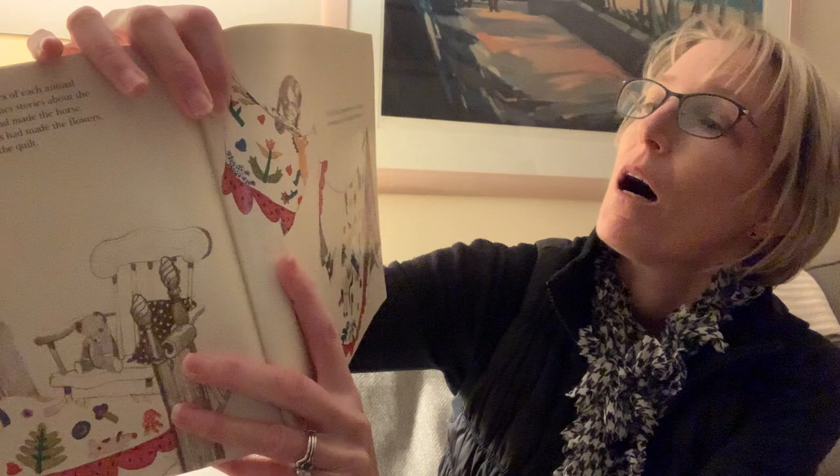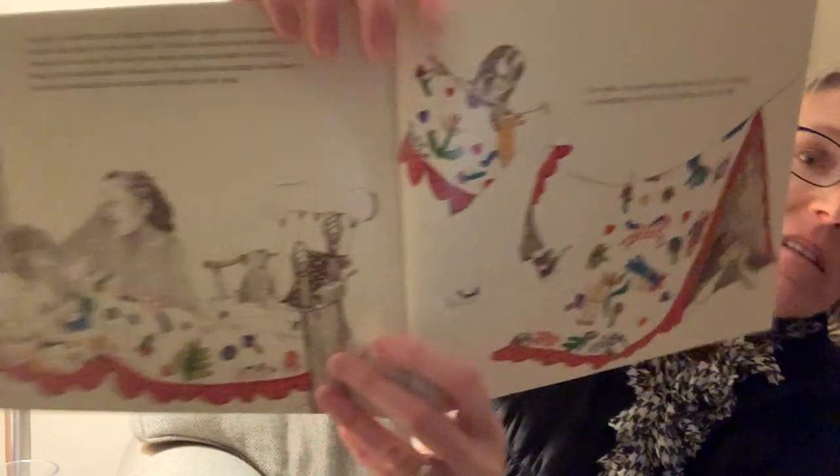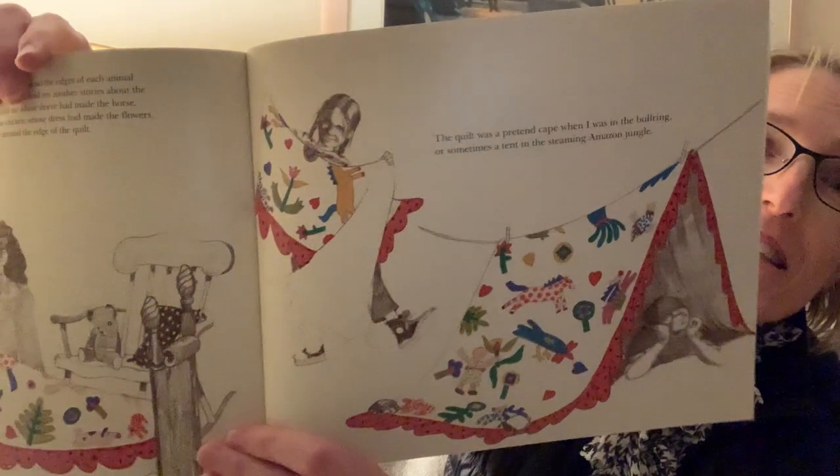The quilt welcomed me, Patricia, into the world, and it was a tablecloth for my first birthday. That quilt had many uses, didn't it? At night, I would trace my fingers around the edge of each animal on the quilt before I went to sleep. I told my mother stories about the animals on the quilt. She told me whose sleeve had made the horse, whose apron had made the chicken, whose dress had made the flowers, and whose babushka went around the edge of the quilt. Do you remember whose babushka it was, from the very beginning of the book? It was Anna's. The quilt was a pretend cape when I was in the bullring, or sometimes a tent in the steaming Amazon jungle.